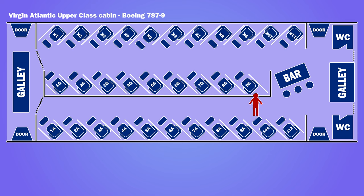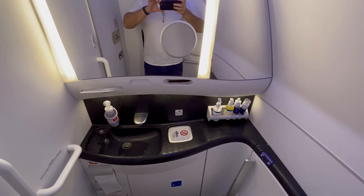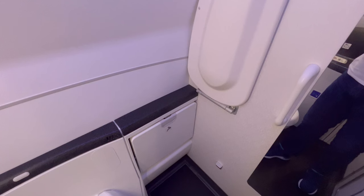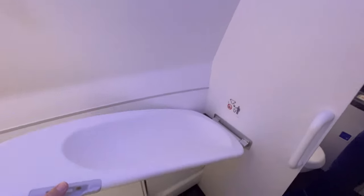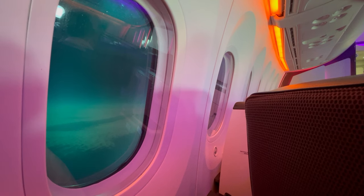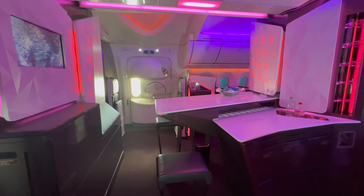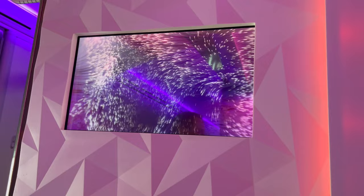At the rear of the cabin were two washrooms. Also at the rear of the cabin was the upper class bar. Virgin appears to have stopped setting the bar up during flights, with the crew bringing drinks from the forward galley. Despite it being a flight to Las Vegas, the bar didn't get much use during the flight.